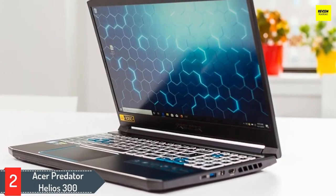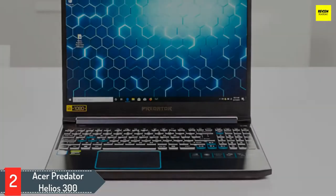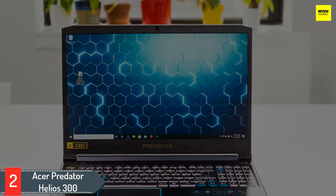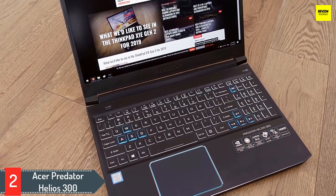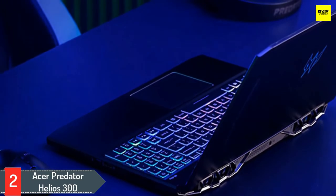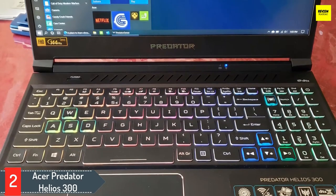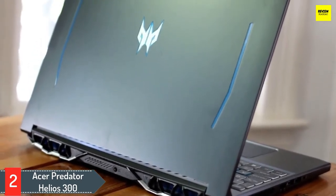Number two: Acer Predator Helios 300. The Acer Predator Helios 300 gaming laptop is the right fit for game live streamers who play titles like Overwatch, PUBG, and Fortnite. It offers a combination of CPU and GPU to maintain a constant FPS for smooth streaming. It has a 15.6-inch display with 1920x1080p resolution at 144 Hz with good color calibration, ideal for FPS titles. It comes with an 8th generation Intel Core i7-8750H 6-core CPU peaking at 4.1 GHz, and an NVIDIA GTX 1060 GPU with 6 GB of video memory.